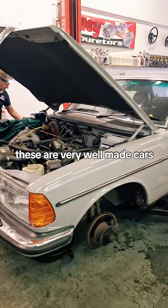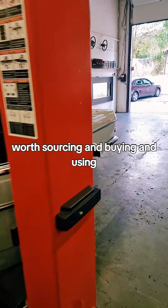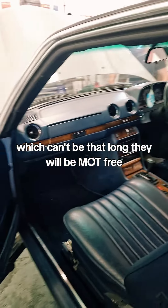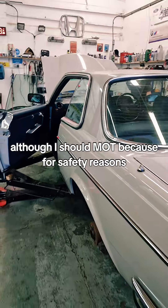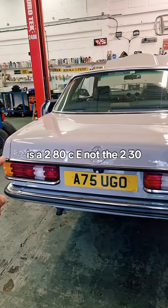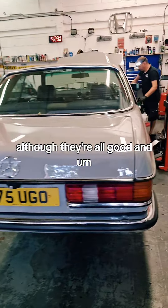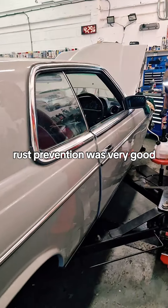These are very well-made cars, worth sourcing, buying, and using. When they become ULEZ-free, which can't be that long, they will be MOT-free, tax-free, and ULEZ-free — although I should say MOT is still important for safety reasons. The engine to buy ideally is a 280CE, not the 230, although they're all good and extremely well made.